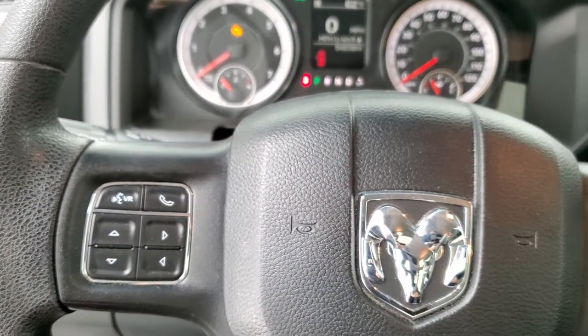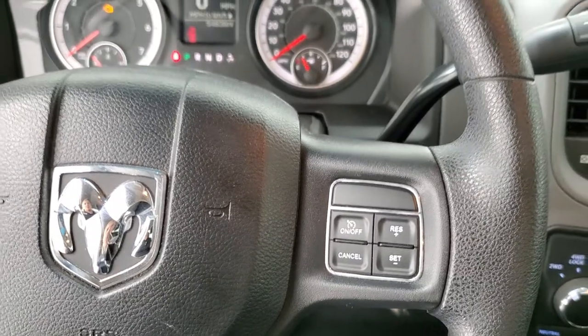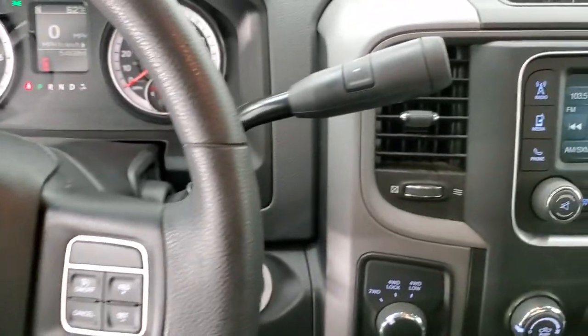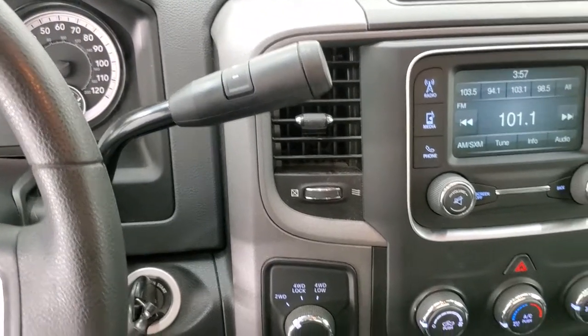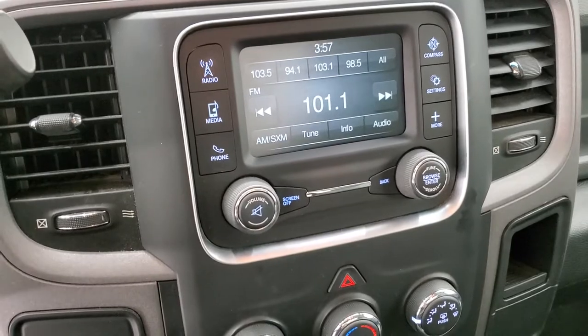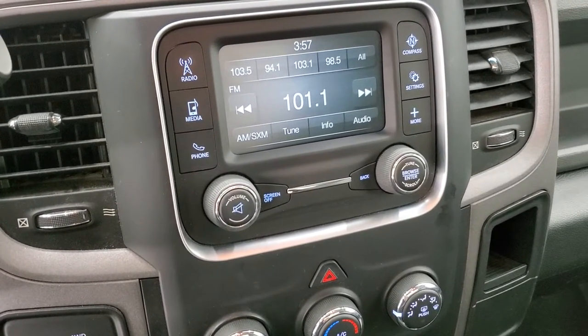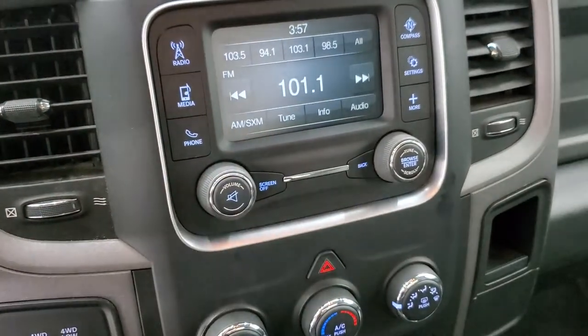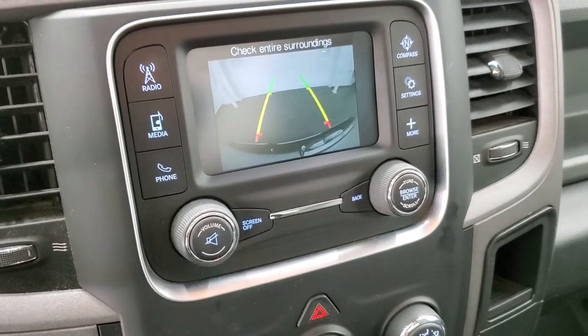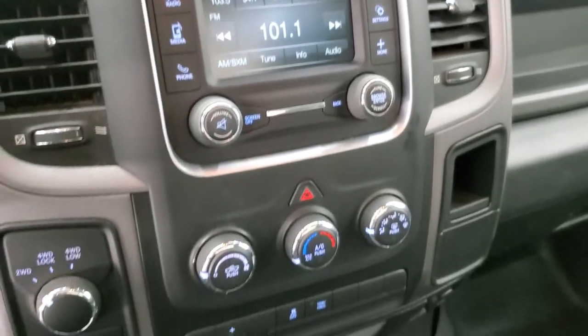You do get Bluetooth and information center controls on the left, cruise controls on the right, and that steering wheel's in really nice condition. Six-speed automatic transmission with the optional tap shift, turn dial four-wheel drive. This one has the Uconnect 5-inch touchscreen radio with AM, FM, and Sirius XM radio capabilities. This is also where your backup camera shows up, and that's working nicely.